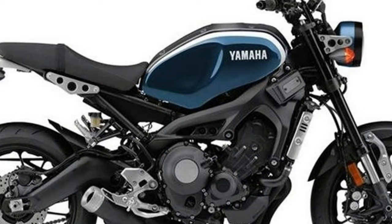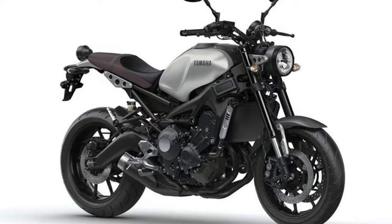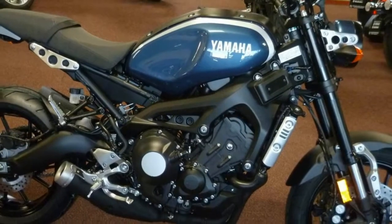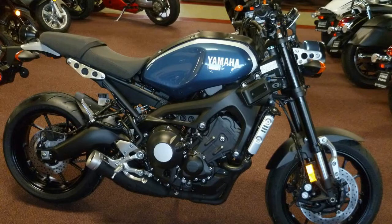Neo Ratio Lighting: up front, a large round multi-reflector headlight provides both style and illumination in equal measure, complete with trick aluminum supports, while out back, a round all-LED tail and brake light is mounted above the rear fender.